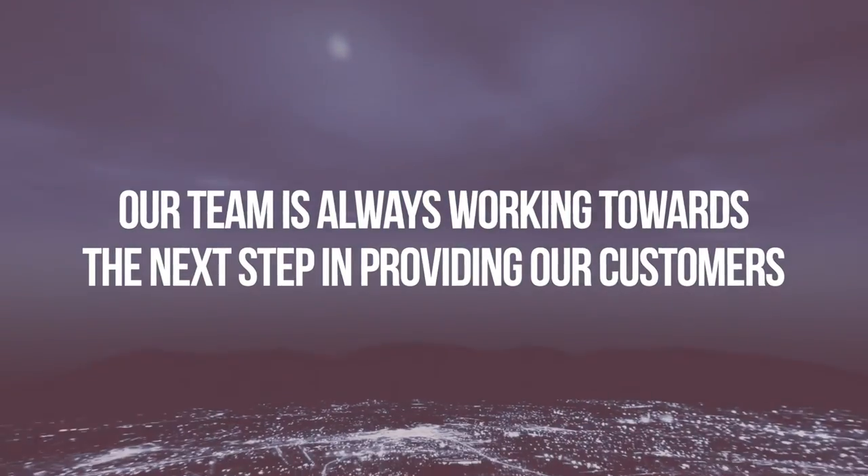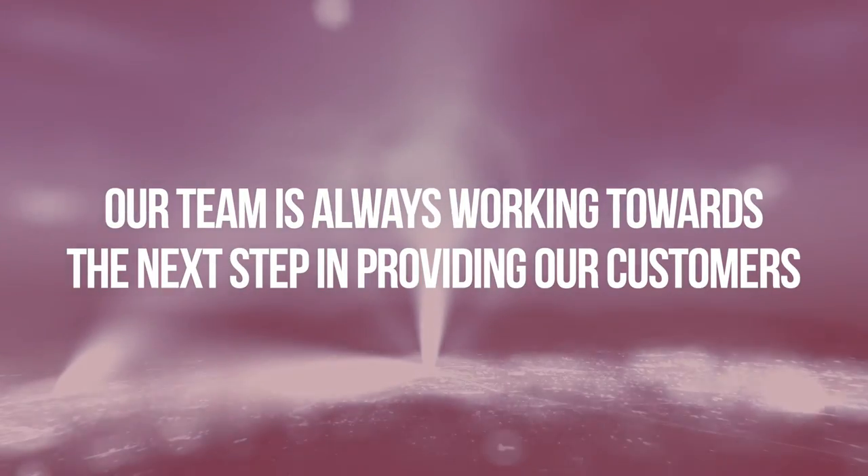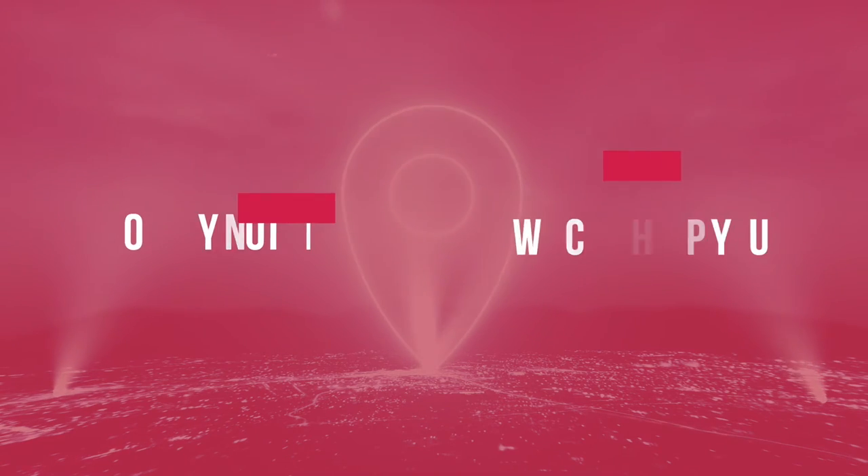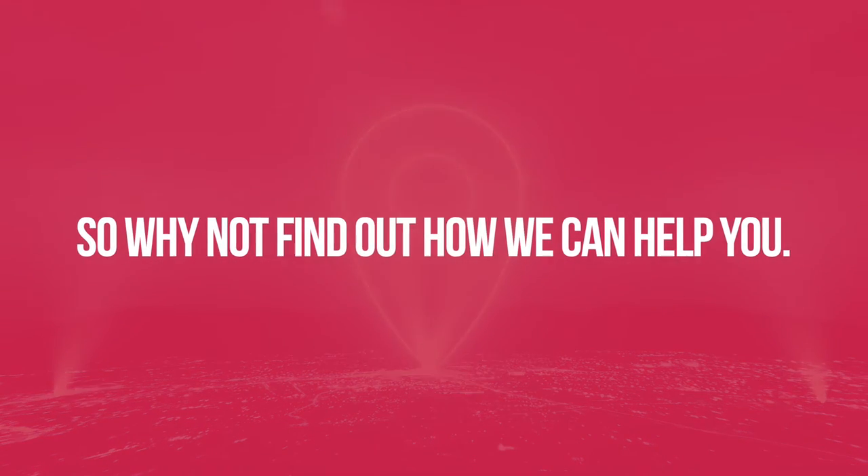Our team is always working towards the next step in providing our customers with the best possible experience, so why not find out how we can help you?